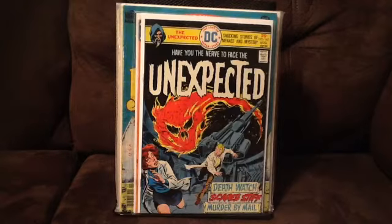Hey guys, welcome back. Just wanted to show you some recent stuff that I acquired. The bulk of it is horror-oriented. Got a couple little cool books at the end, too.